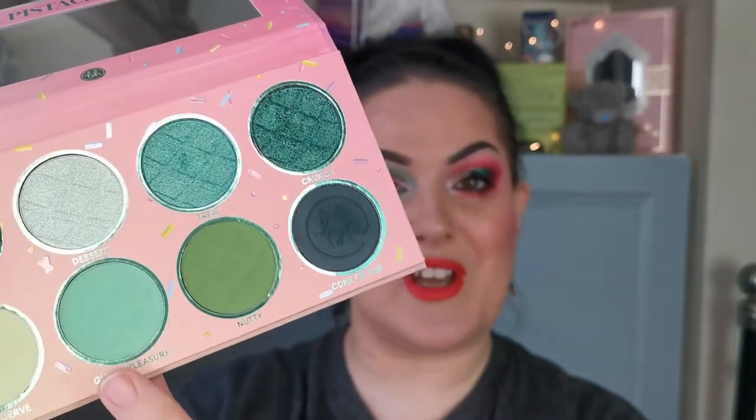Okay guys, I'm back with the finished look! Let me know what you think in the comments section below. I cannot wait to see what Bridget has done — I don't know if we have done the same. I'll let you know what else I've used, and everything will be listed in the description box below. Under this eye I went in with Conal Cup, then a bit of Nutty and a bit of Guilty Pleasure, and for the shimmer under this eye I used Treat — I just thought it looked beautiful.